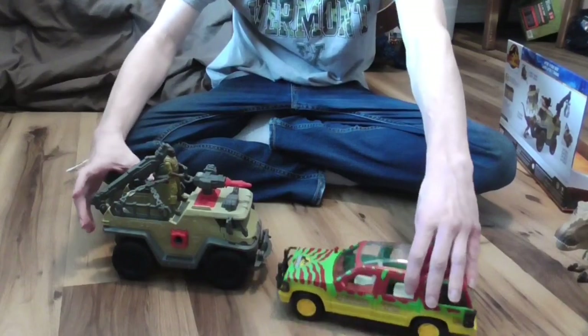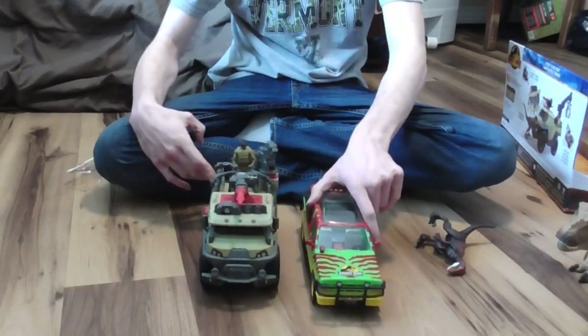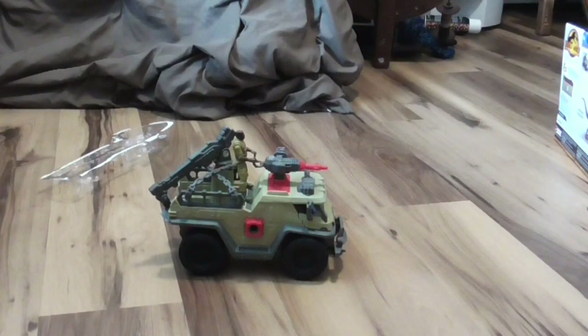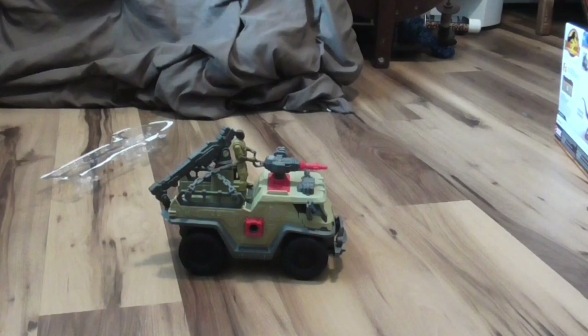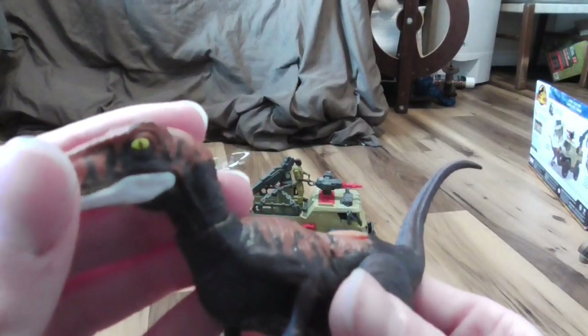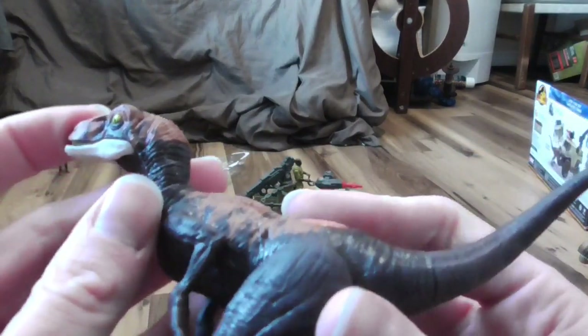Since we're here, here they are compared side by side. So the truck doesn't come with any human characters — it only comes with a raptor. And this raptor does look pretty cool. Love its yellow eyes, its orange patterns, and its dark purple body.